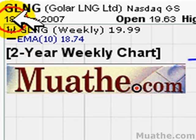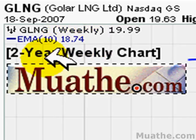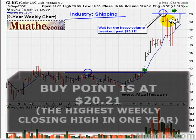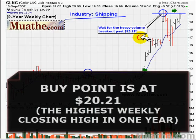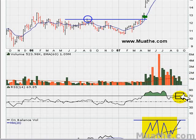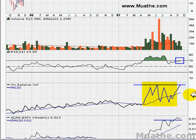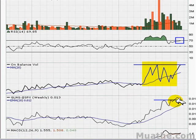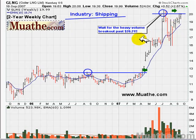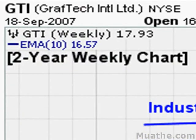Also take note of GLNG. Again, this is a two-year weekly chart. The stock has not yet broken out — the buy point is at $20.21, and we want it to break out on above-average weekly volume. The RSI is already above 68, the on-balance volume is setting itself up for a new high, and performance against the S&P 500 is also at a new high. This might be one setting itself up for a nice move — just wait for the breakout above $20.21, which is a prior weekly closing high.